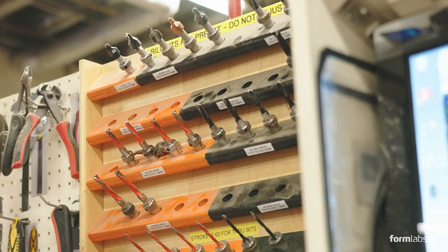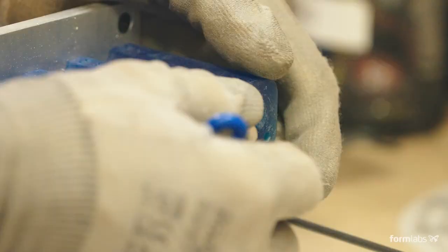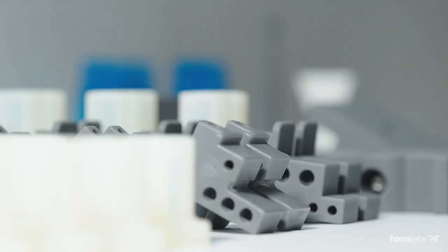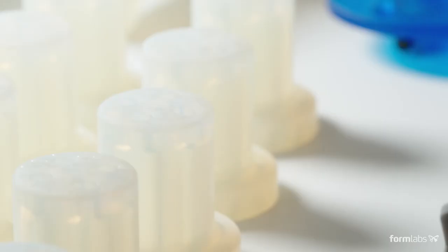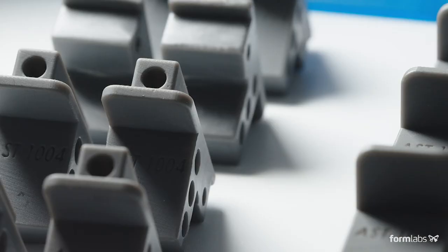Having the Form 2 printers has increased requests from the shop floor to be able to develop different guide pieces and different fixturing to increase productivity. It has allowed us to steer away from some of the traditional ways that we developed fixturing and tooling in that area.